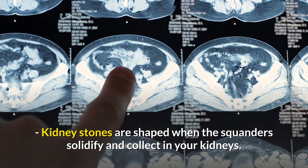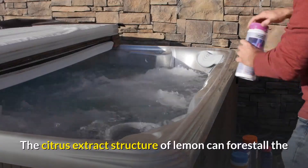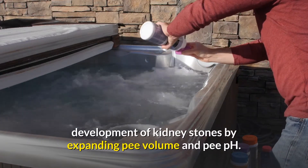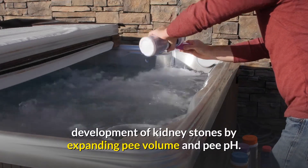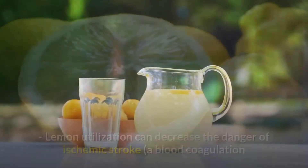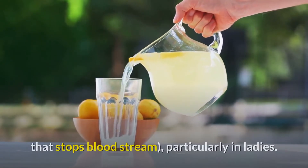Kidney stones are formed when waste substances solidify and accumulate in the kidneys. The citric acid structure of lemon can forestall the formation of kidney stones by increasing urine volume and urine pH. Hesperidin in lemon also protects the kidneys.